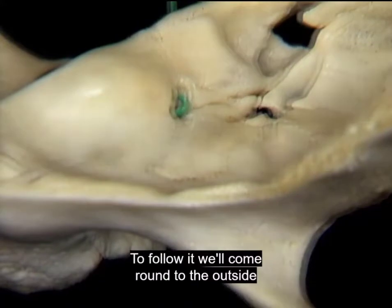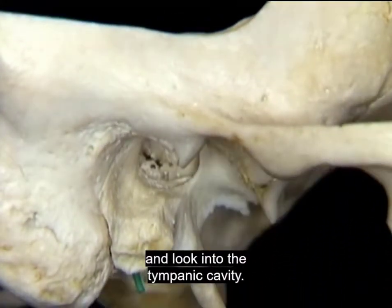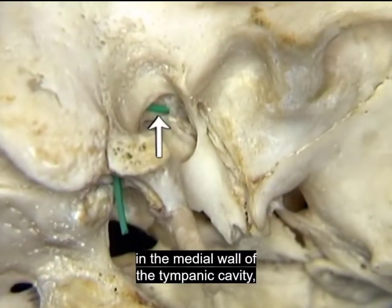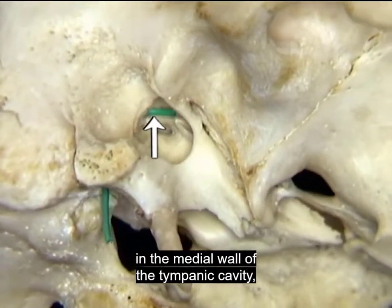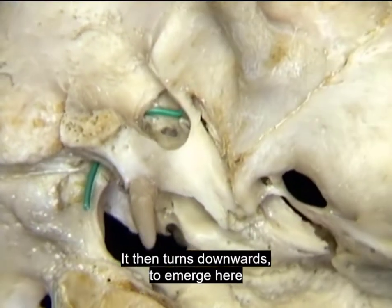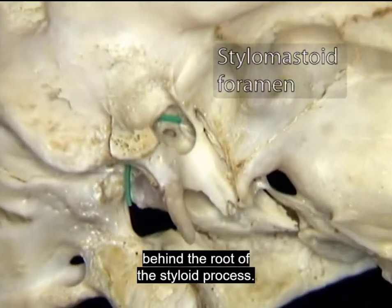To follow it, we'll come round to the outside and look into the tympanic cavity. The facial nerve passes backwards high in the medial wall of the tympanic cavity above the oval window. It then turns downwards to emerge here at the stylomastoid foramen, just behind the root of the styloid process.